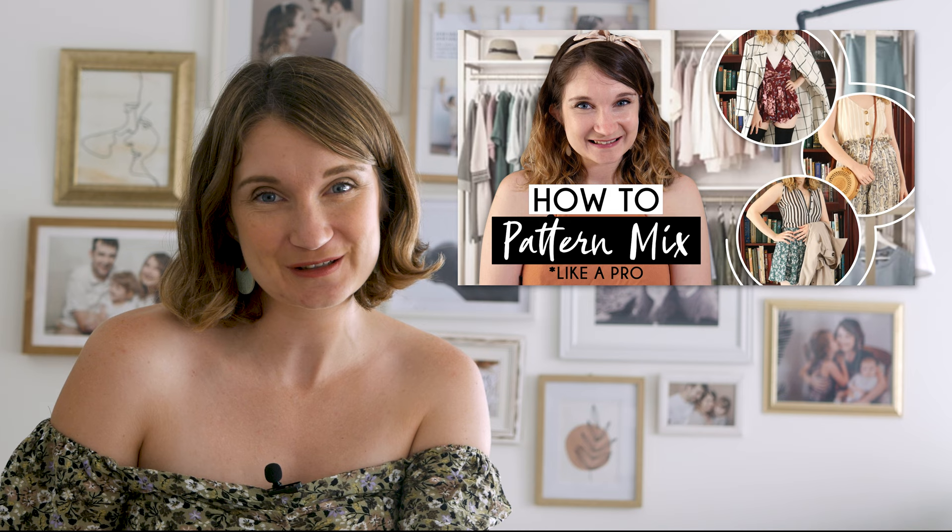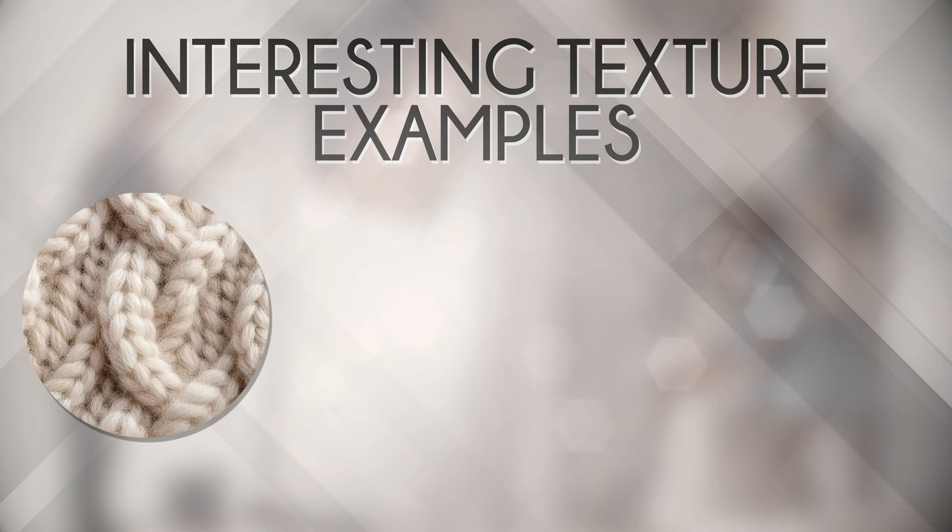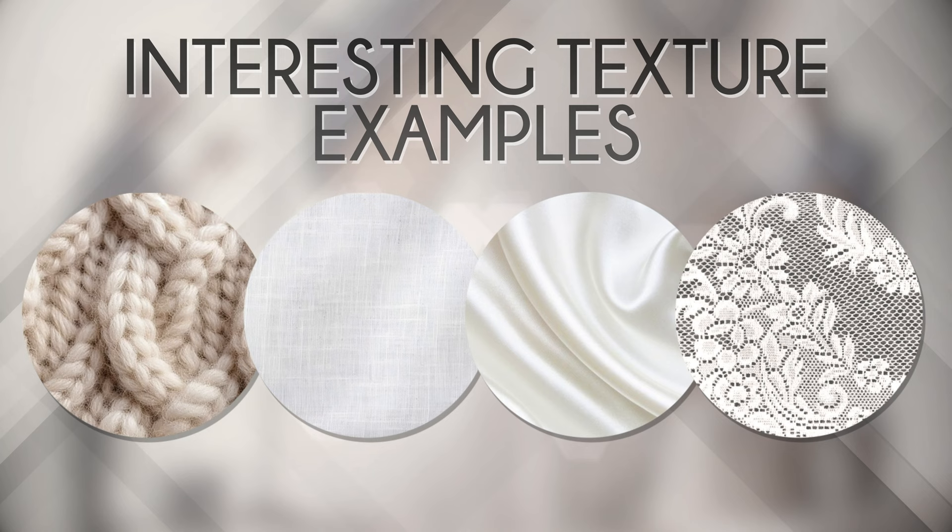While less is more when adding prints, when it comes to texture there's no such thing as too much. Texture isn't just about touch — it's about visual depth that adds richness to your photos. Whether it's the cosy warmth of knits, the crispness of linen, the smoothness of silk, or the intricacy of lace, mixing textures not only sparks interest but also enhances depth in your photos. Especially with clothing items that have movement, such as flowy skirts and dresses.